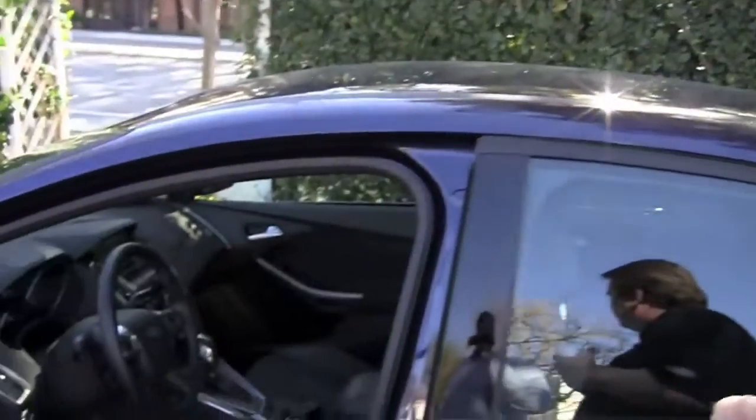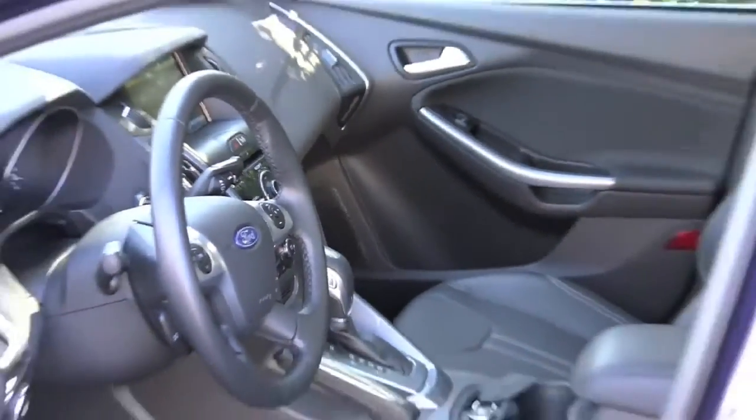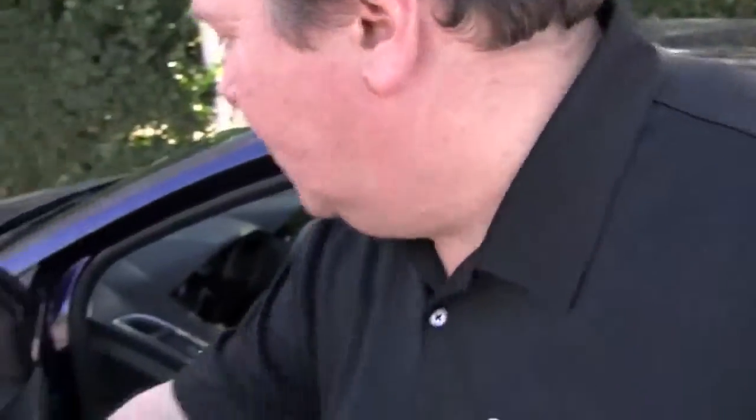The interior itself, like the exterior, is very well sculpted, very dynamic in terms of its form language, and really marries very well with the exterior design. And there are a lot of soft-touch materials — soft-touch doors, soft instrument panel.